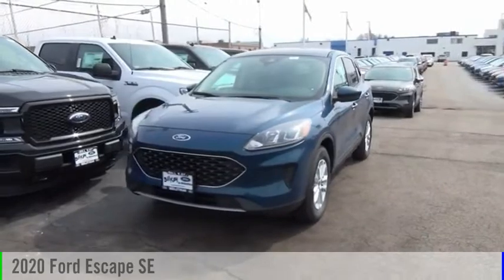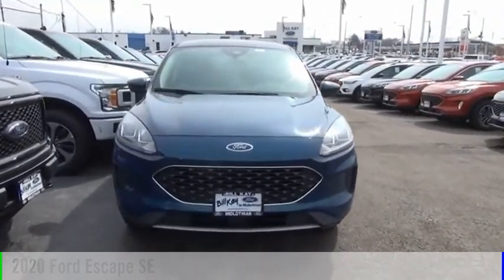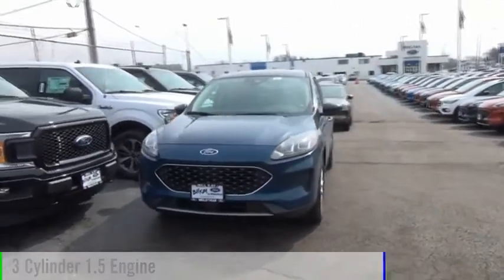Make a great choice today with the 2020 Escape. This vehicle is powered by an all-wheel drive, three-cylinder, 1.5-liter engine.